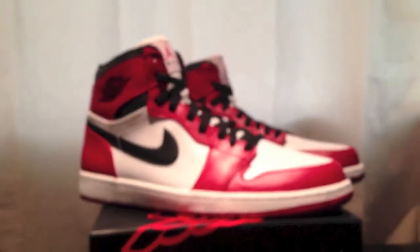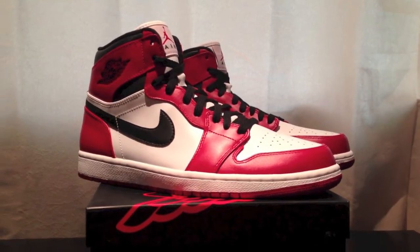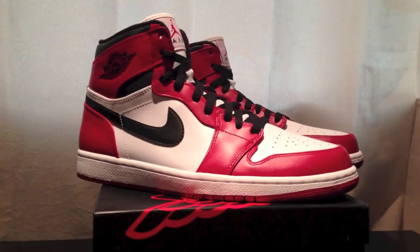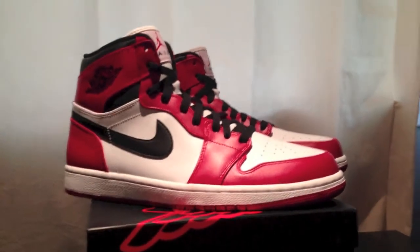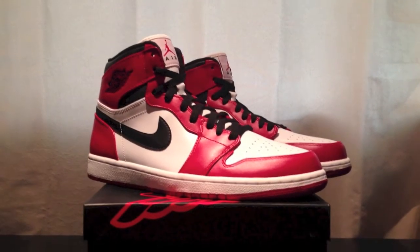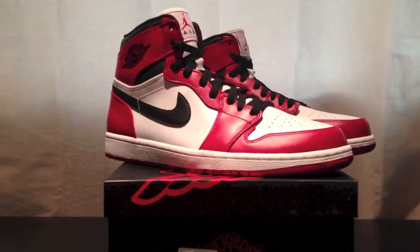And yeah, there you go — the Chicago Ones. I'll be picking up the Bred 13s if I'm lucky enough to win the raffle. If not, I'll just be copping the Fire Red Fives coming out the 26th, so watch out for that. Like, comment, and subscribe — I just want to keep this short. I hope you guys got your pair. Peace.